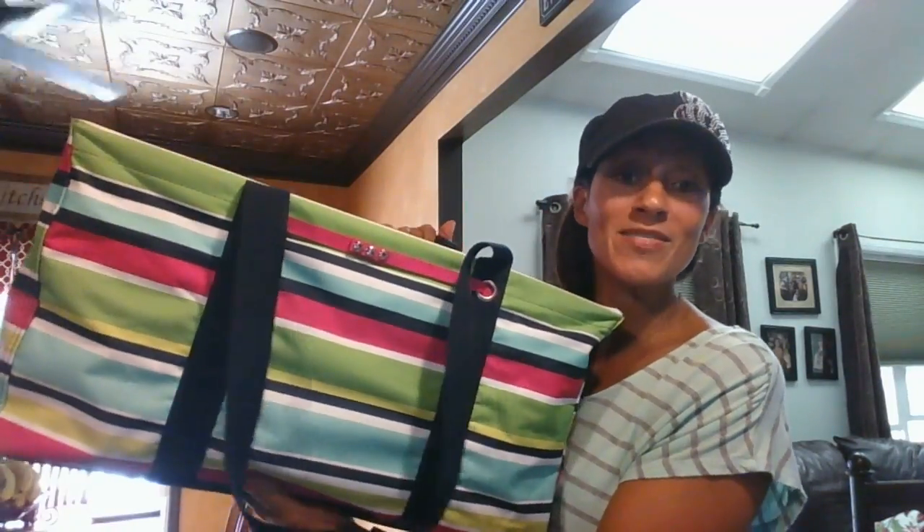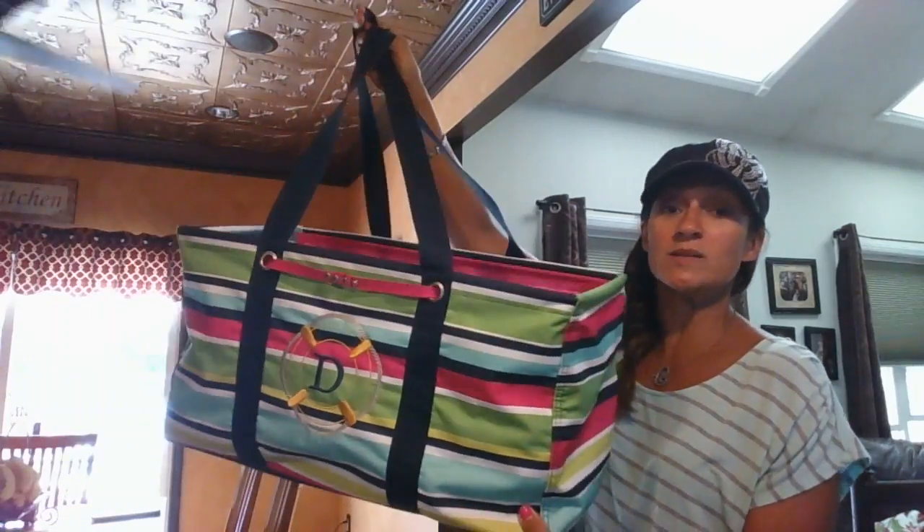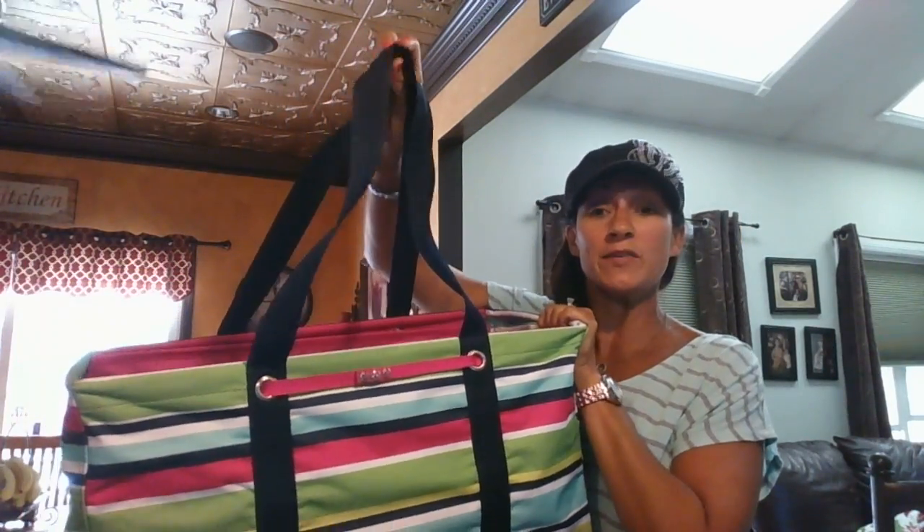The large utility tote — oh my goodness — it is only $10 when you spend $35. This is seriously our top style. It has been for years. It is available this September only for $10 for every $35 purchase you make.